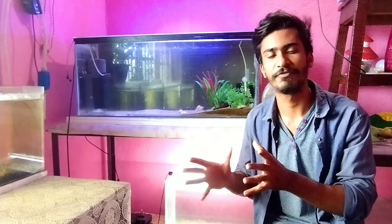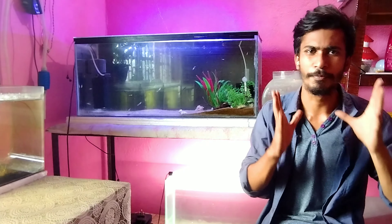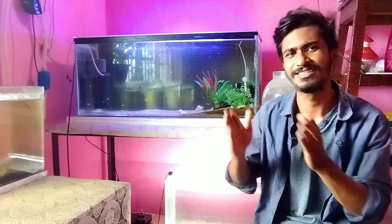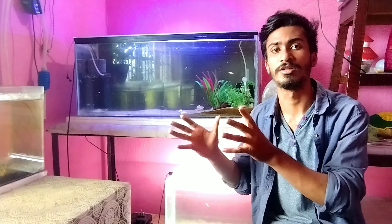In today's video, I am going to discuss how to know if you have a guppy fish which will give birth very quickly. First of all, the important thing which you can easily understand is how to tell that a guppy fish will give birth very soon.